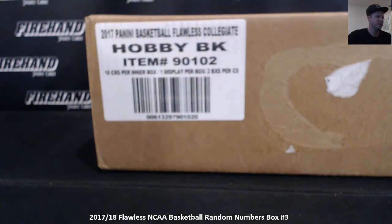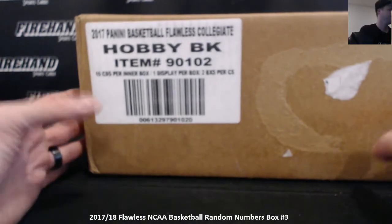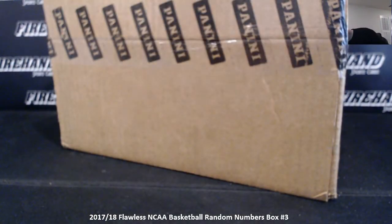Here we go guys — 2017/18 Flawless Collegiate Basketball, single box, random numbers, round three, brand new case.